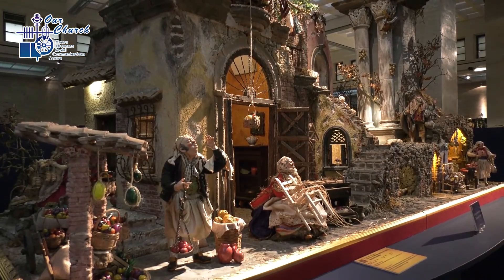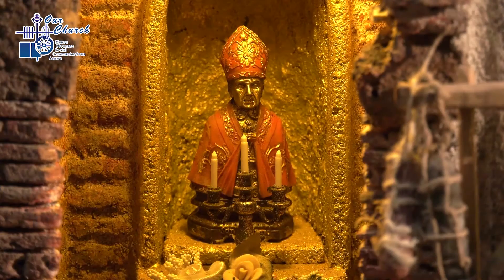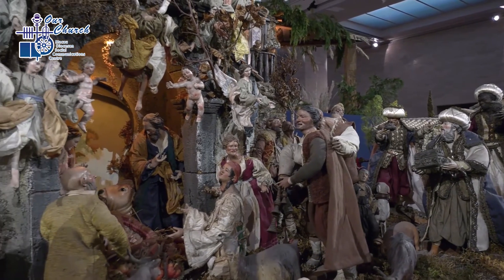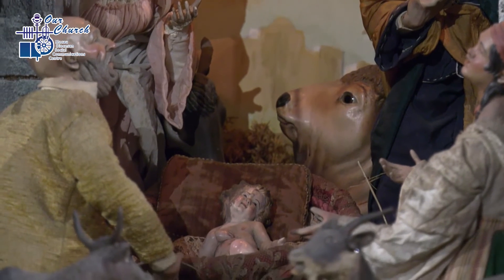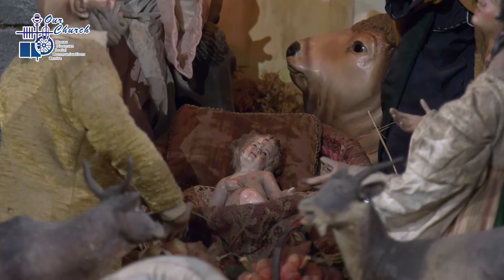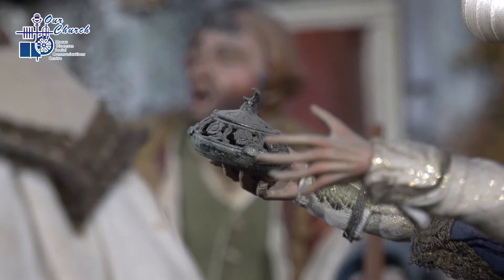Others are more traditional, like this one inspired by Naples. Inside, there is even a representation of Saint Gennaro. This year, the exhibition has an even greater significance because of the publication of Admirabile Signum, an apostolic letter in which Pope Francis explains the meaning of this tradition, started by Saint Francis of Assisi and which carries a message to the world.